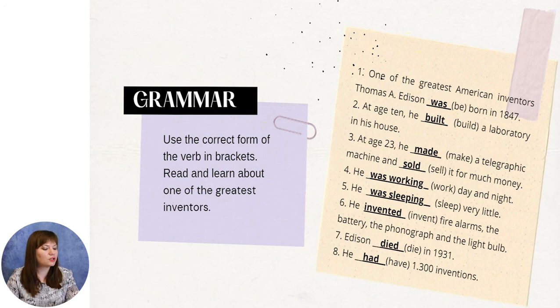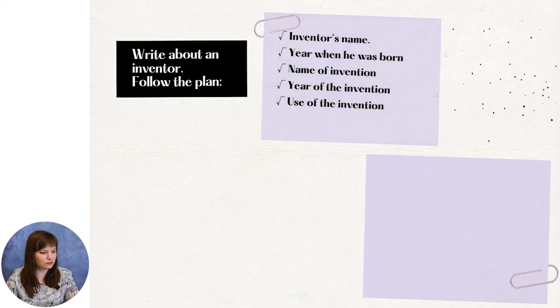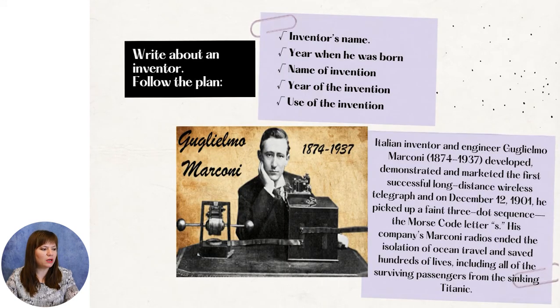Let's write about an inventor according to the plan: inventor's name, year when he was born, name of invention, year of the invention, and use of the invention. I decided to speak about Guglielmo Marconi — an Italian inventor and engineer. Guglielmo Marconi was born in 1874 and died in 1937. He developed, demonstrated, and marketed the first successful long-distance wireless telegraph. And on December 12, 1901, he picked up a faint three-dots sequence — the Morse code letter S. His company's Marconi Radios ended the isolation of ocean travel and saved hundreds of lives, including all of the surviving passengers from the sinking Titanic. I would like you to try to do the same and speak about another inventor.